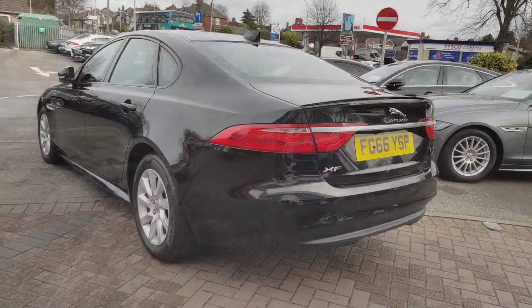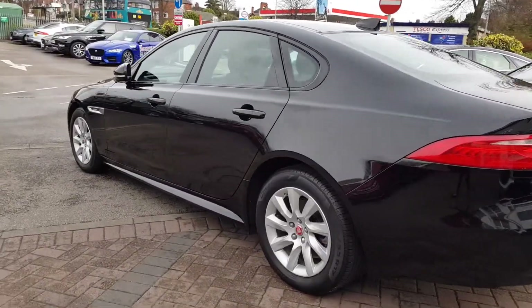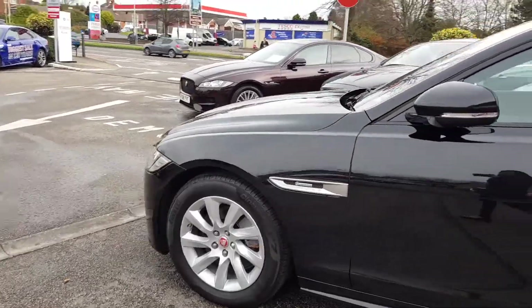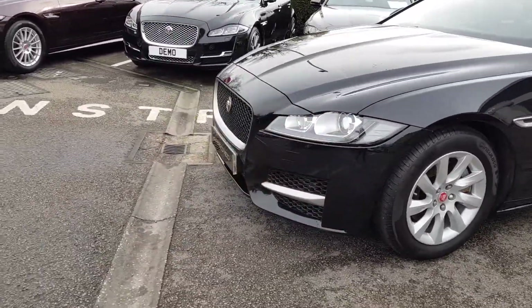Finished in brilliant ultimate black with jet torus leather seats and complemented with 17-inch style 9005 nine-spoke silver alloy wheels, this XFR Sport looks truly sensational.